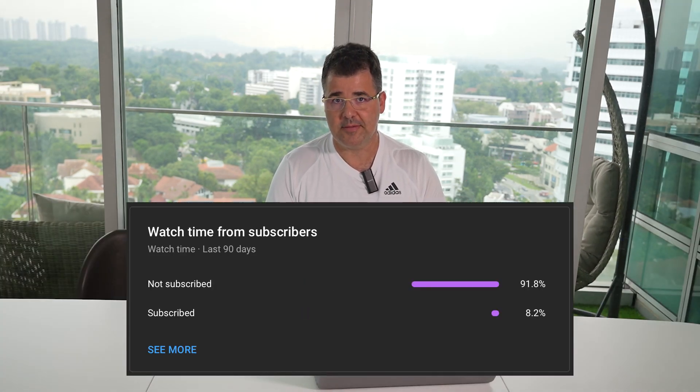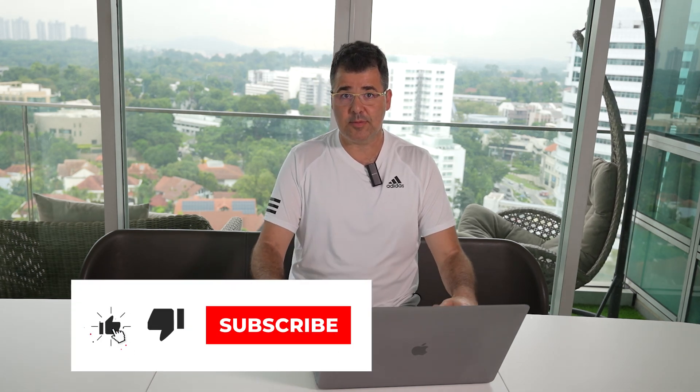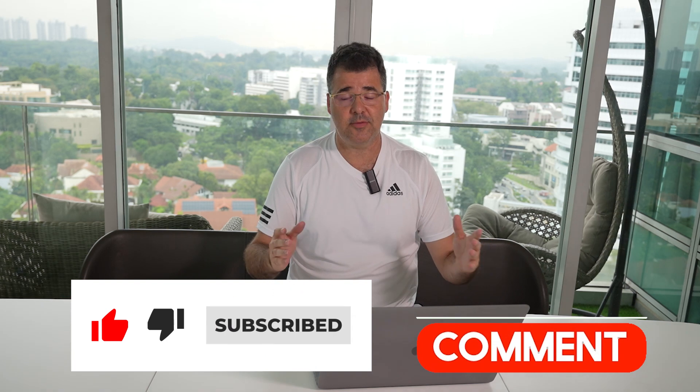But before we start, I've noticed that almost 92% of the viewers are not subscribers. So, if you love my content and you would like to support me in creating more, please take a few seconds to subscribe, like, and comment. It really helps me a lot, and I appreciate your efforts.